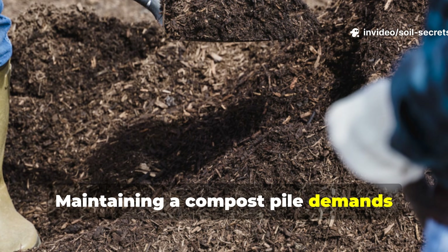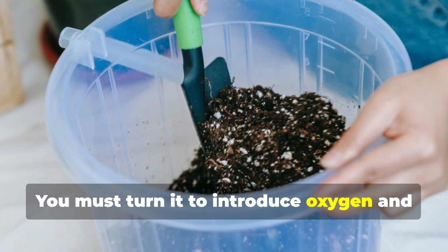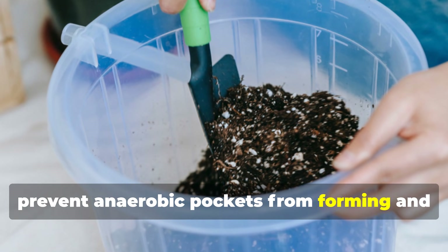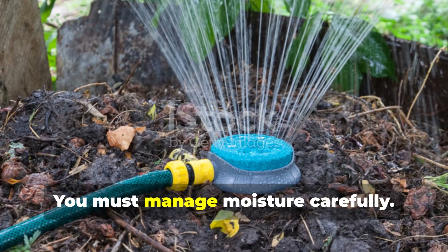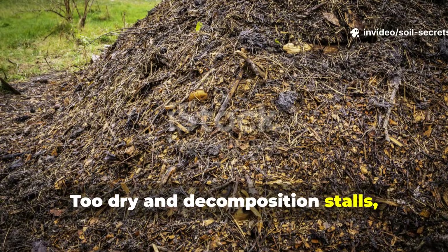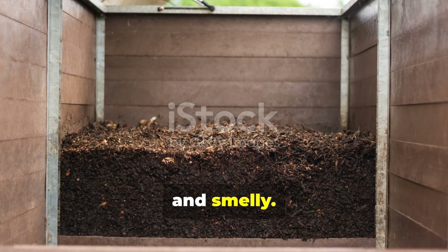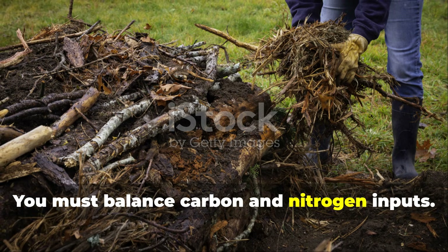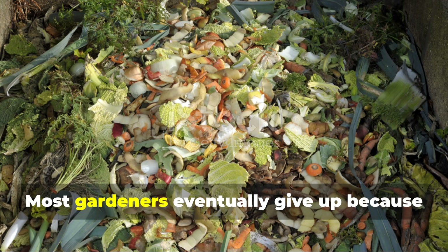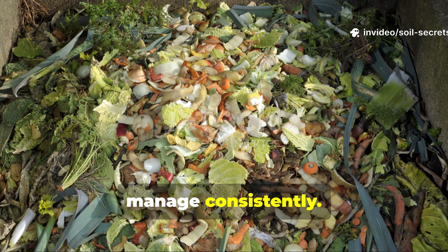Maintaining a compost pile demands constant effort. You must turn it to introduce oxygen and prevent anaerobic pockets from forming and creating odours. You must manage moisture carefully — too dry and decomposition stalls; too wet and the pile becomes compacted and smelly. You must balance carbon and nitrogen inputs. Most gardeners eventually give up because the variables are simply too many to manage consistently.